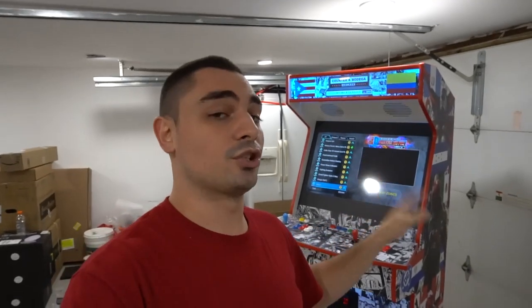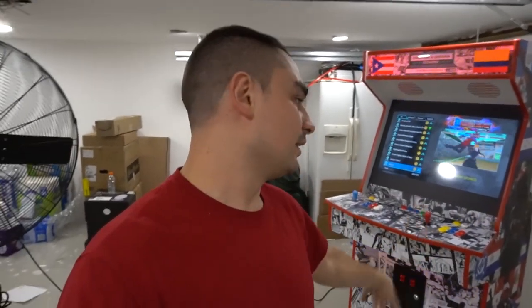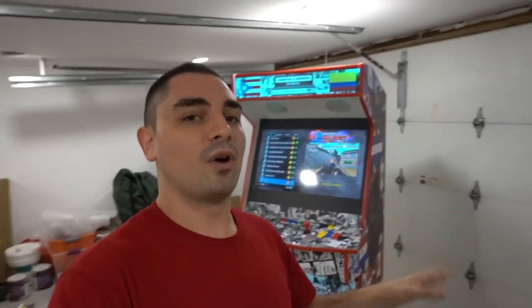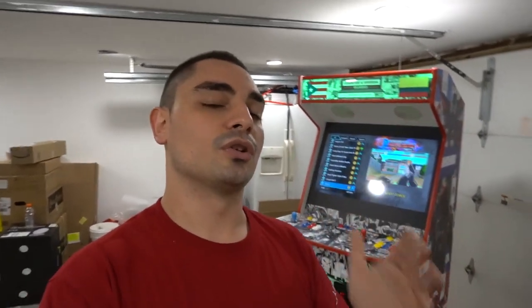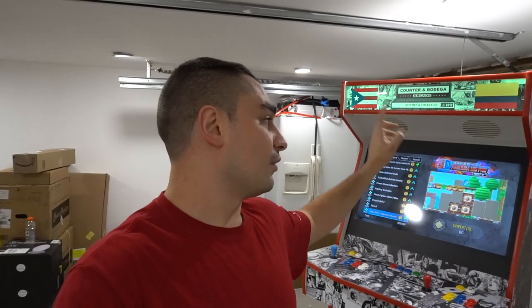He messaged me and said he wants an upright arcade in his game room or basement — I believe it's actually at his job. His big request was a coin door where you have to pay to play. Anytime I get a request for a coin door, I could do it with a Raspberry Pi but it's not very user-friendly for coin-operated stuff. So I suggested the Pandora's box for this build.